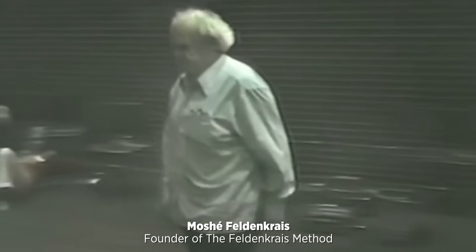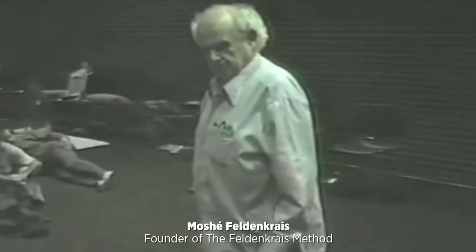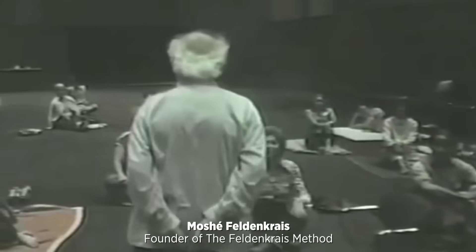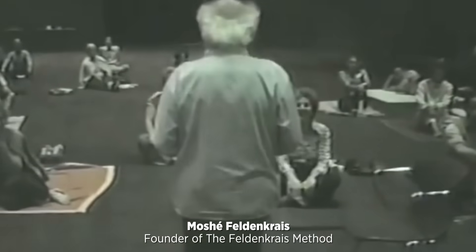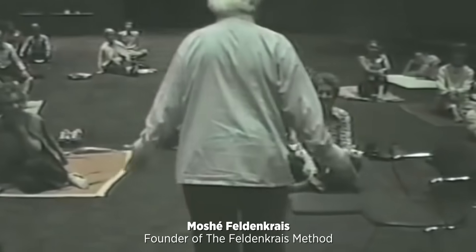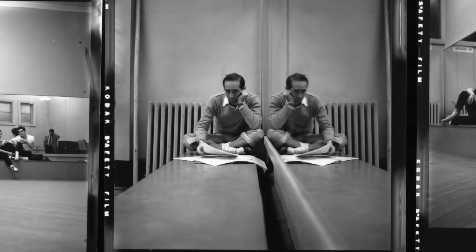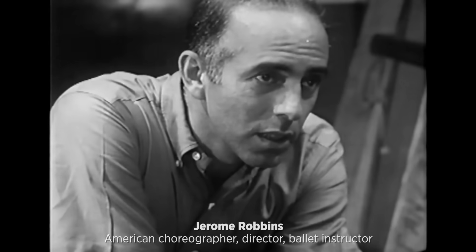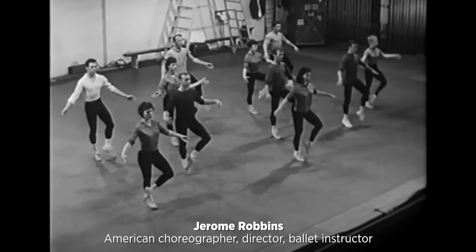In the 1980s, practitioners of the so-called Feldenkrais method — in my opinion a now debunked form of physical therapy — started using foam rollers to increase body awareness. And through the late 1980s and 1990s, the secret of foam rolling got out, mostly thanks to Broadway star Jerome Robbins, who started using it on ballet dancers he was overseeing.